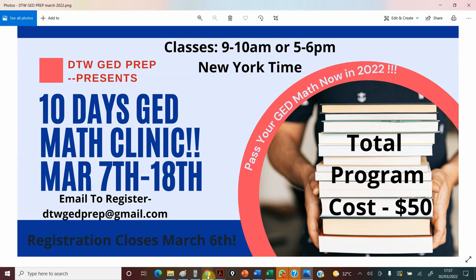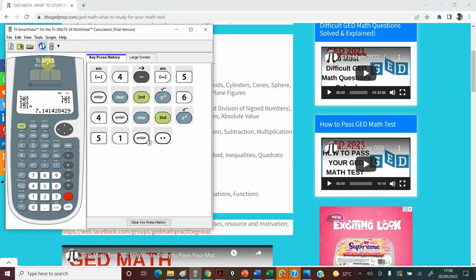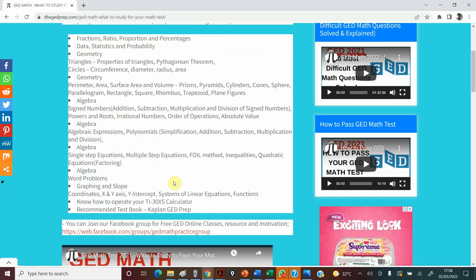We'll be covering virtually the entire GED curriculum — from fractions down to geometry, algebra, graphing, slope, functions, and also how to use the calculator. During classes there will be an on-screen TI-30X Multi-View calculator that we'll be using, and you'll also have yours to practice with. It's good to learn how to use the GED calculator for speed and accuracy. I'll be teaching you how to use the square root, how to input negative numbers, and several other things.